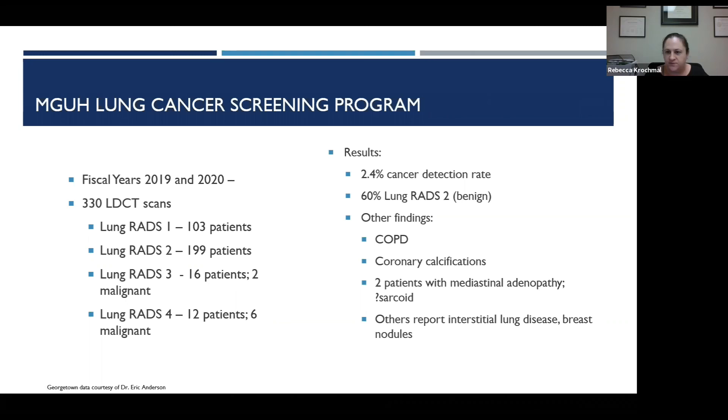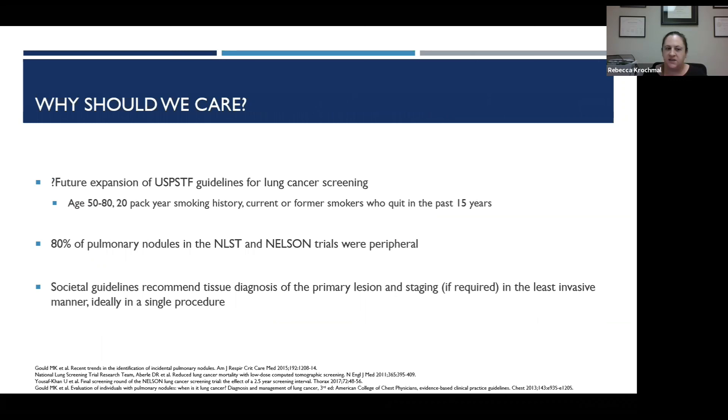We should care because lung nodule detection will likely become more prevalent. The USPSTF guidelines are expected to change — a recent proposal would lower screening to age 50, continuing to age 80, with a 20-pack-year threshold similar to NCCN guidelines. The vast majority of nodules found are peripheral, so we need to know how to biopsy them if needed. Societal guidelines recommend diagnosis in the least invasive way possible, with staging performed at the same time in a single procedure.